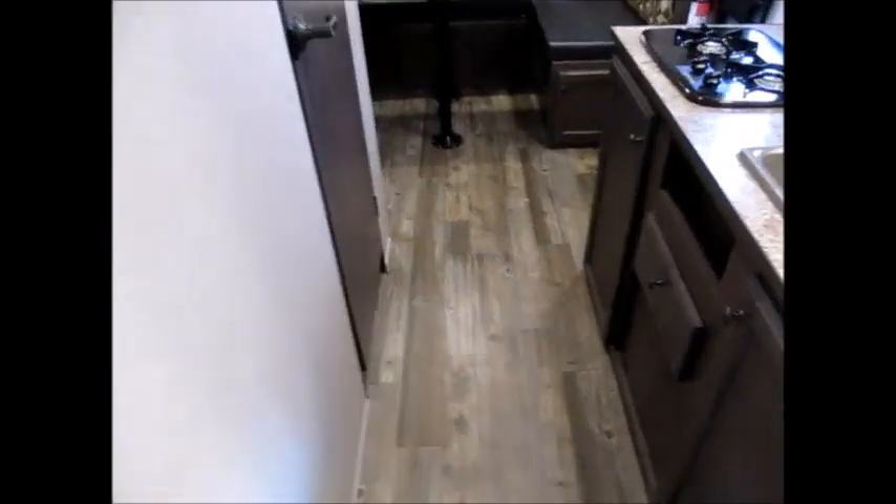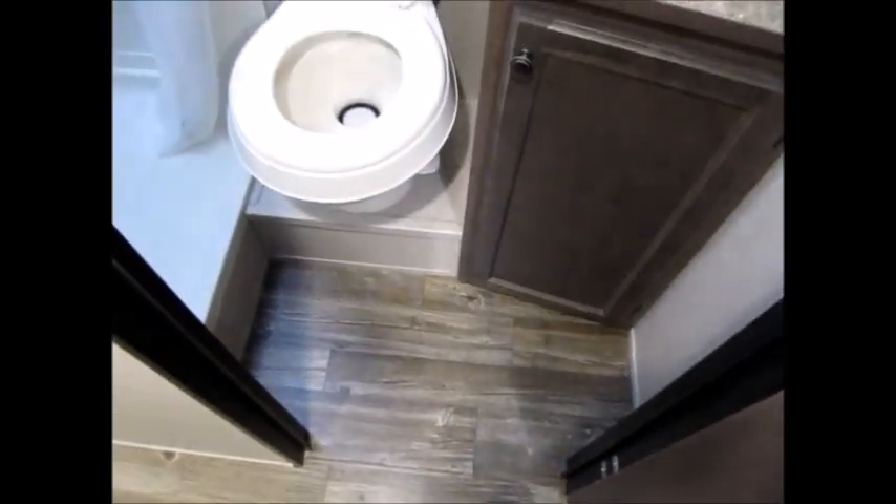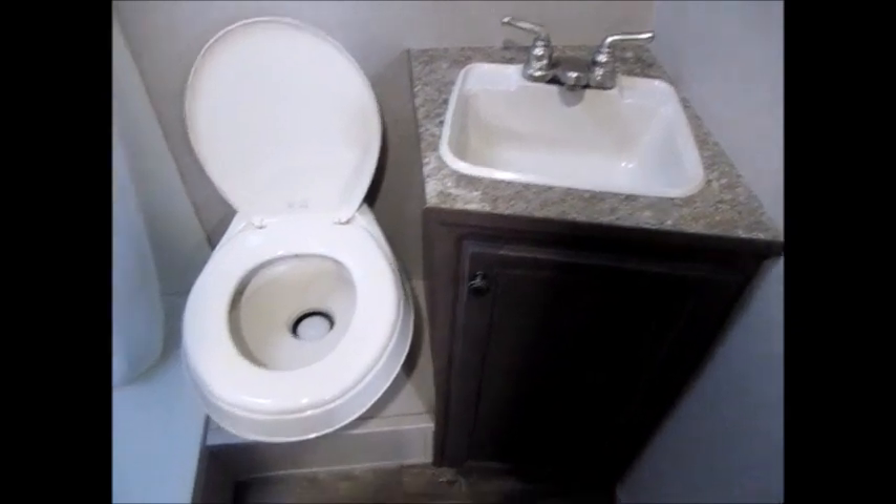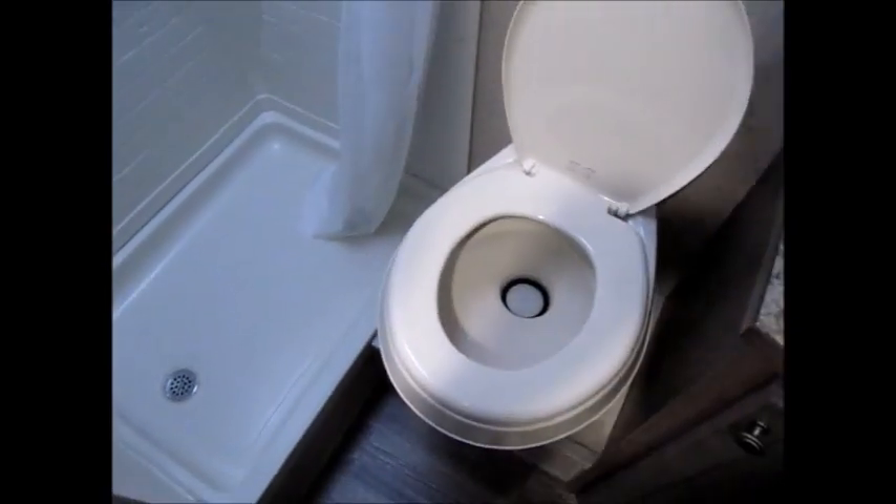I'll show you the restroom real quick. As you go into the restroom, you have a pretty decent sized restroom for a small trailer. There's a nice sink and vanity, a nice commode, and a nice stand-up shower stall.